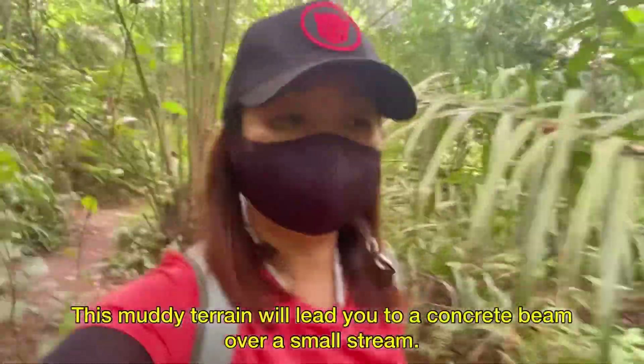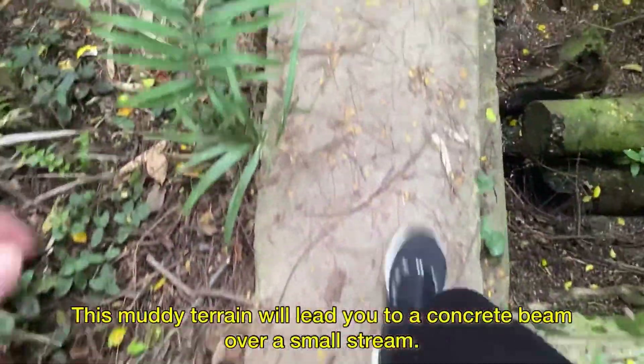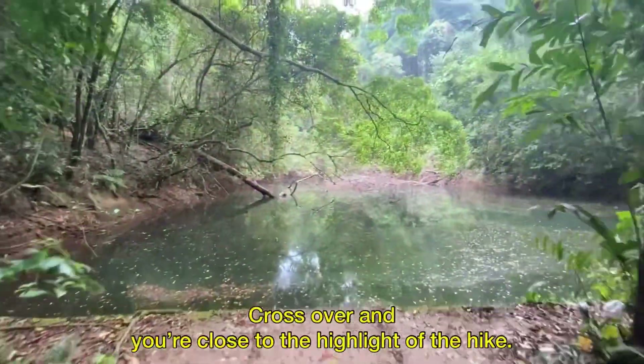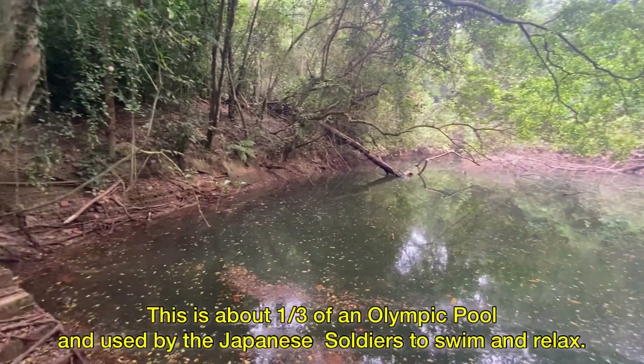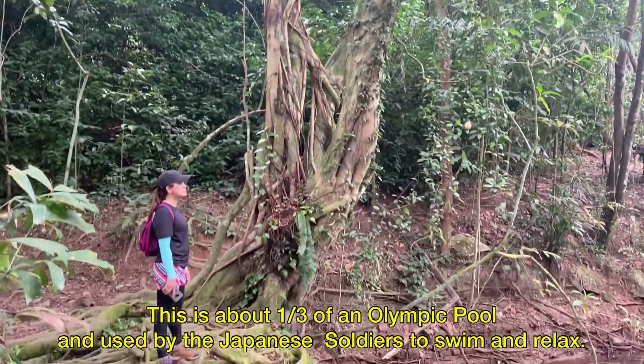Follow the clear path to your right and expect a muddy trail ahead of you. This muddy terrain will lead you to a concrete beam over a small stream. Cross over and you're close to the highlight of the hike — Keppel Hill Reservoir. This is about one-third of an Olympic pool, used by the Japanese soldiers to swim and relax.